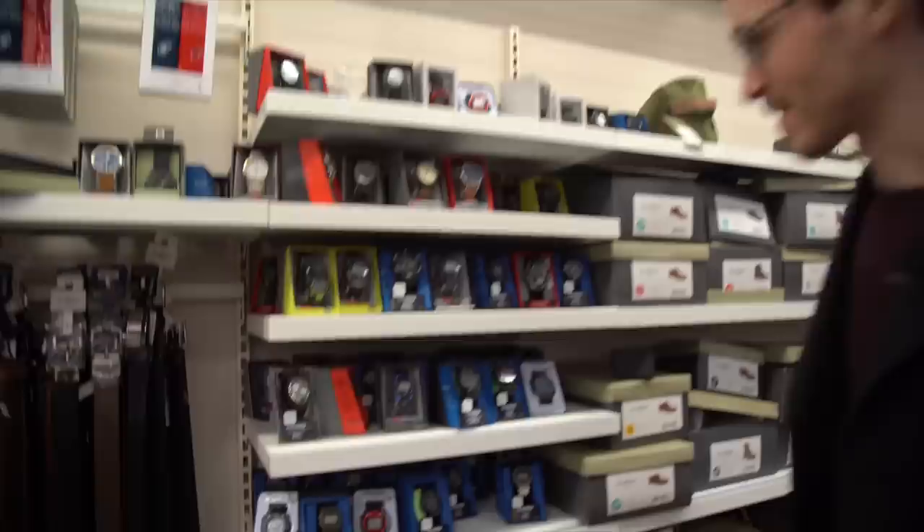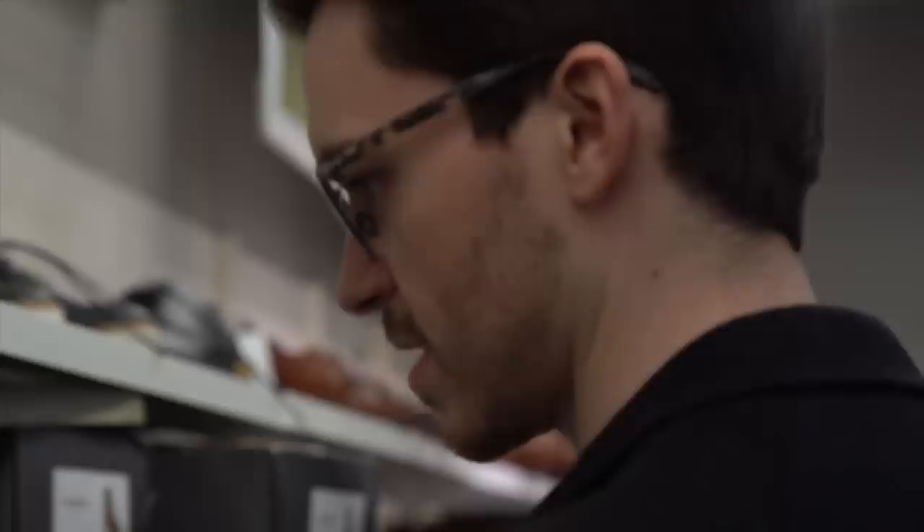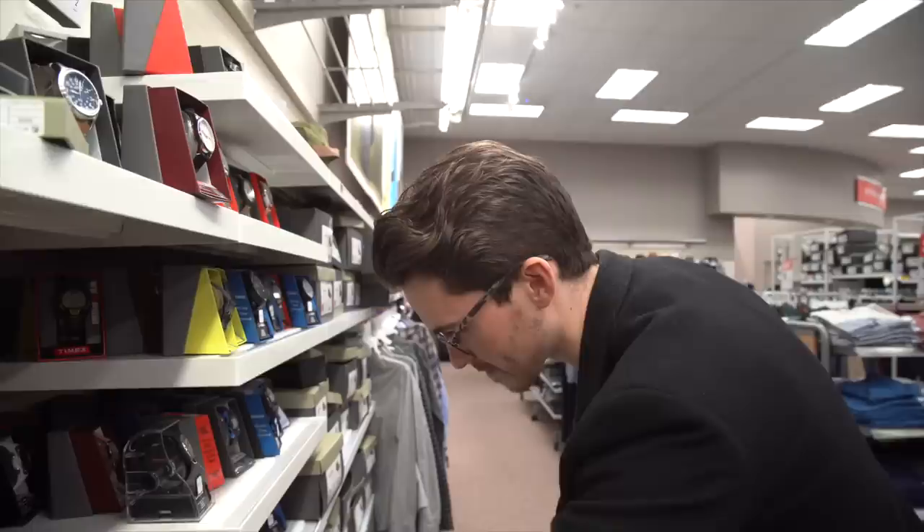Our next stop is Target. I see a lot of Timex. I'm going to go for something a little more subtle, low profile. $42... $39 for a Weekender — that's not too bad. We've got some Indiglo, Waterbury, and Weekender options. The Expedition's not bad either — really classic styling. $34 for that is not bad. We didn't have high expectations, and honestly we're not surprised at all by what we're seeing here.